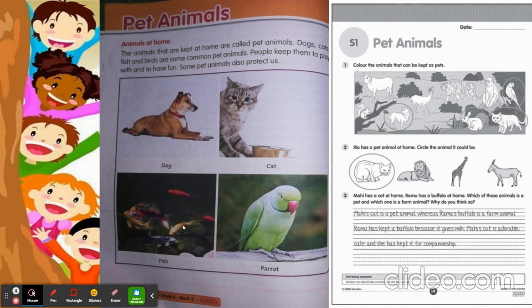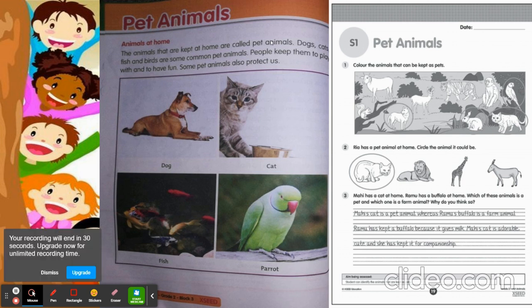These are the few animals we keep as pets at home. The animals that are kept at home are called pet animals because we take care of them, we give them shelter, we give them food, and when they are not well, we take them to the doctor. Animals we keep at home are called pet animals. What are the pet animals? Dogs, cats, fish, and also parrot — these are the few pet animals.